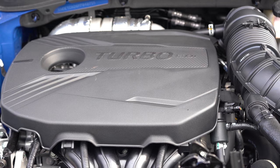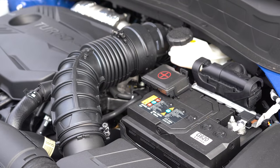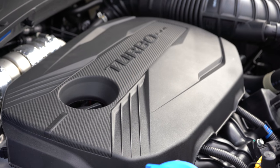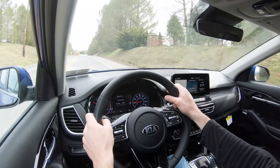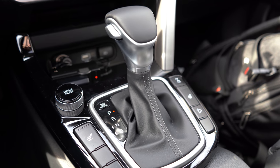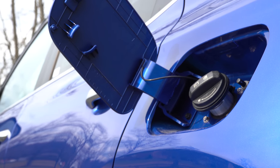The other engine setup — the one we have today — is a 1.6-liter turbocharged inline four-cylinder, putting out 175 horsepower at 6,000 RPM and 195 pound-feet of torque from 1,500 to 4,500 RPM, power sent only to all four wheels through a seven-speed dual-clutch transmission, getting MPG numbers of 25 city / 30 highway, again on regular unleaded fuel.